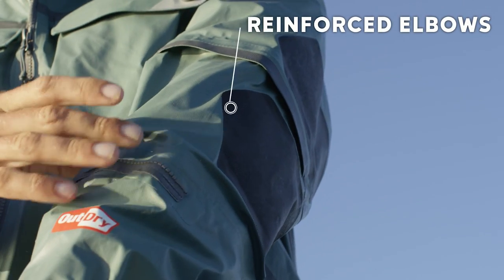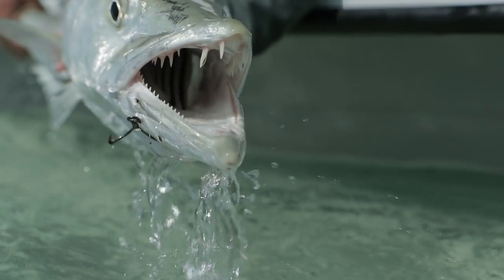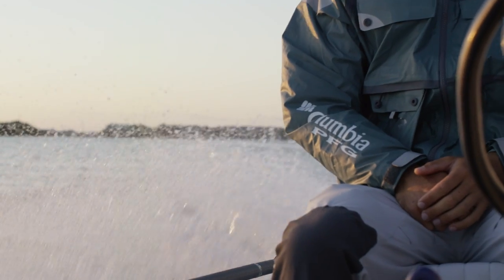The reinforced elbows on this jacket are pretty nice. A lot of times I end up laying down on the deck of the boat to grab fish, so it's nice knowing that the material is going to hold up.